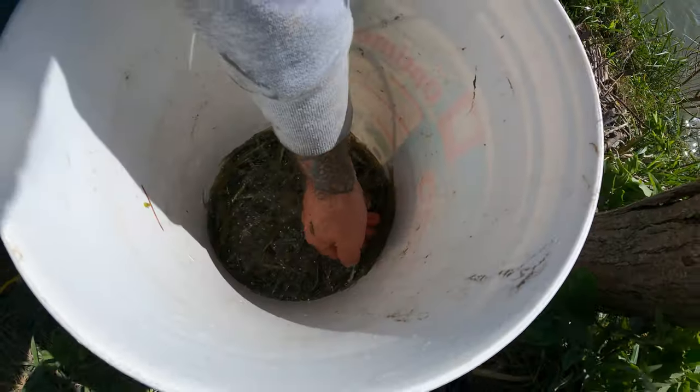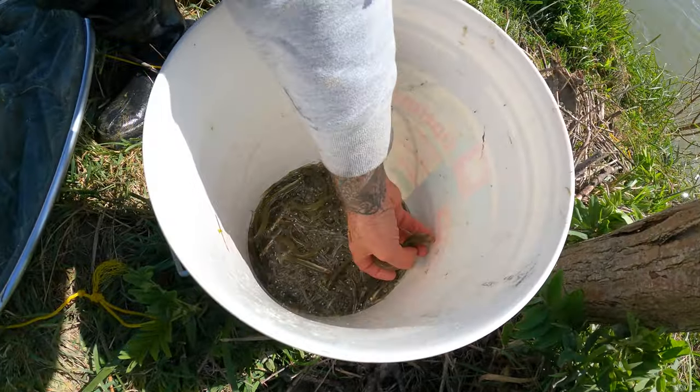We gathered all our white bait and put it all in one bucket, and managed to collect a total of five pounds of white bait.